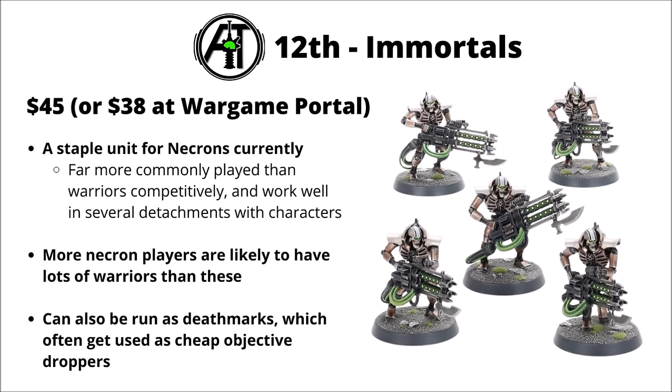In 12th, we've got the Necron Immortals, $45 or $38 at Wargame Portal. This feels like a bit of a meta pick for Necrons at the moment — a really quite staple unit in army lists, often spamming their Tesla Carbines in combination with some fun characters, and pretty popular with Illuminor Szeras to help out AP on damage and defence. I feel like this might represent a trend from 9th edition Necron players who have loads of Warriors but not so many Immortals. Plus they can also be run as Deathmarks for secondary play.